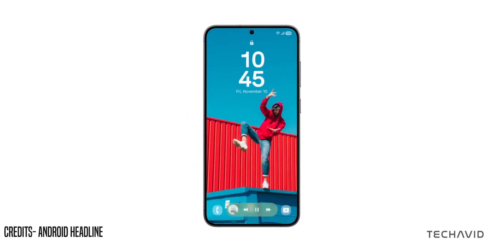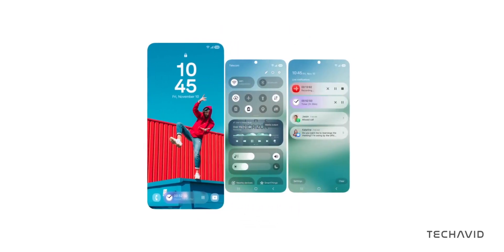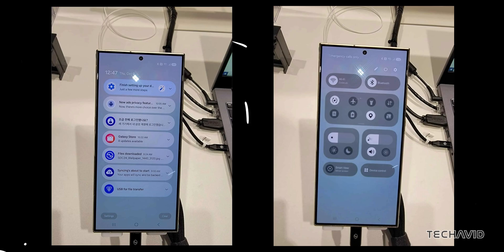One more tweak that's been talked about a lot is the split notification panel. Like MIUI, One UI 7 could have separate dropdowns for notifications and quick settings — notifications on the left, quick settings on the right — a handy feature that could make it easier to navigate.